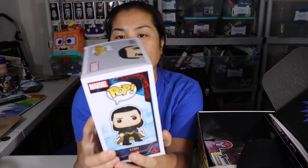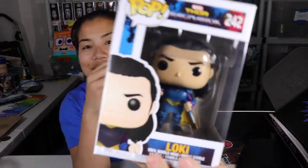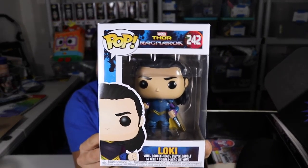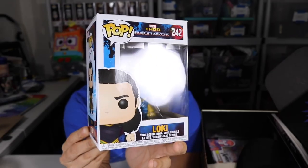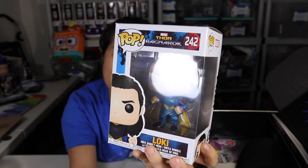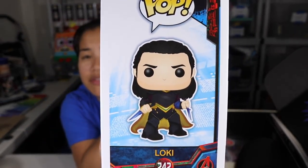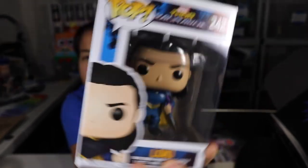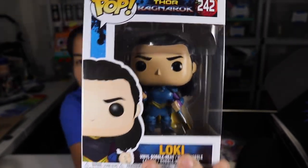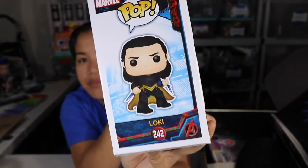Next we got a — I think I might have already bought this — but we have a Funko Pop of Loki from Thor Ragnarok. You guys know I like Loki a lot. I'm a fan of this, although I think I might have already purchased this pop. Here's the side view of him.